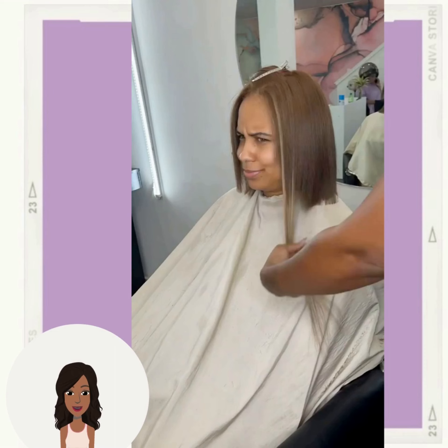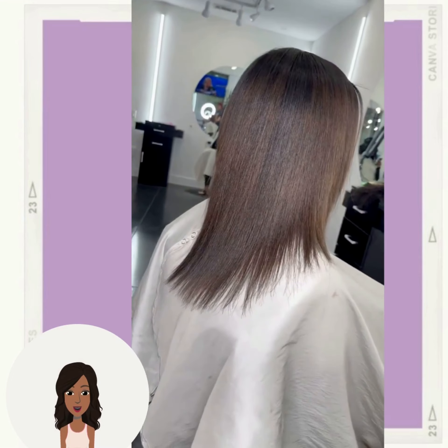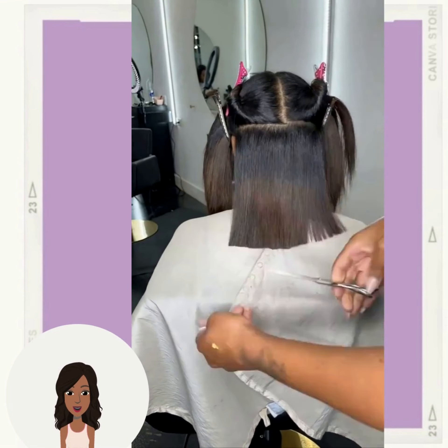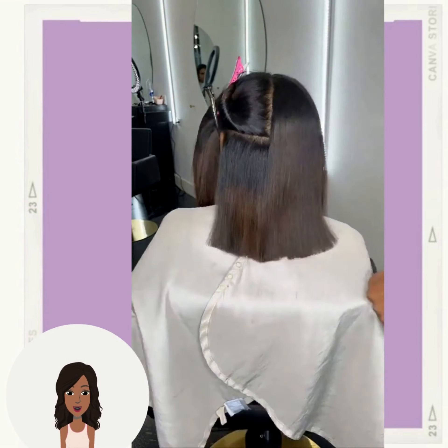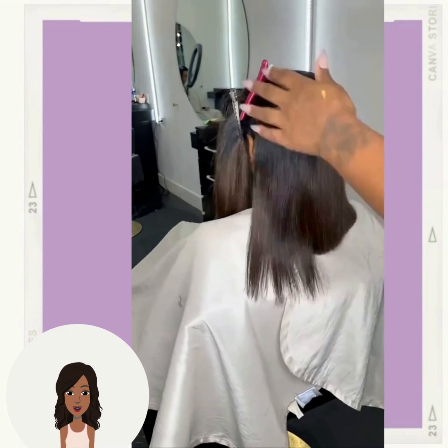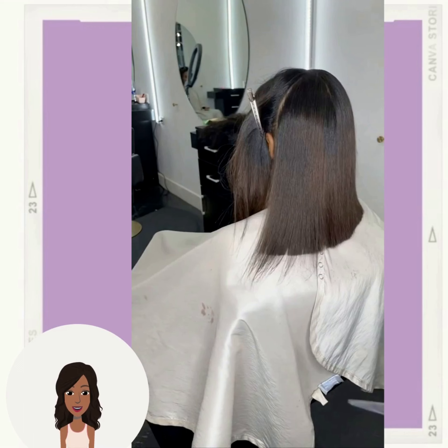And then we see a beautiful bob haircut. This is more on the longer side, making it more of a lob, but this is a great way to go shorter and still maintain some length overall.